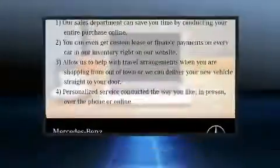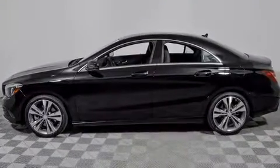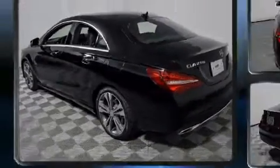Mercedes-Benz made sure to keep road handling and sportiness at the top of its priority list. Performance and efficiency are both prioritized thanks to the 2.0-liter 4-cylinder engine, providing a smooth and predictable driving experience. A turbocharger is also included as an economical means of increasing performance.